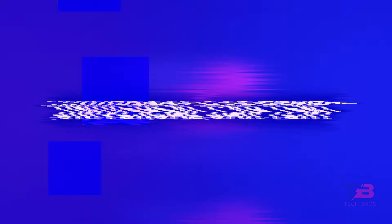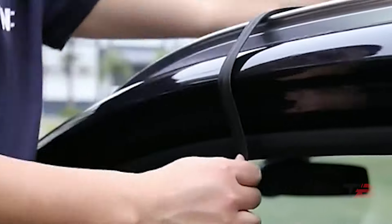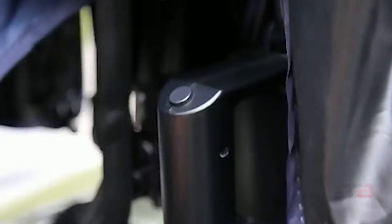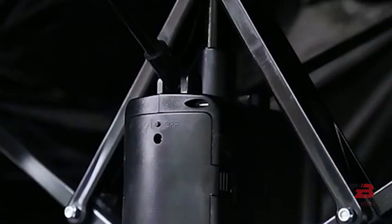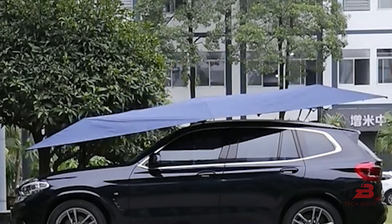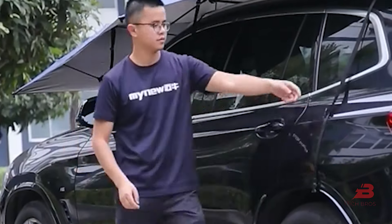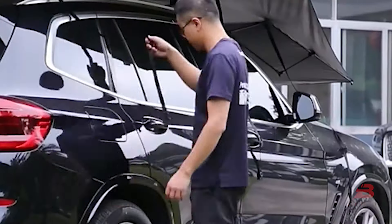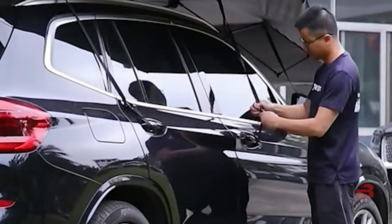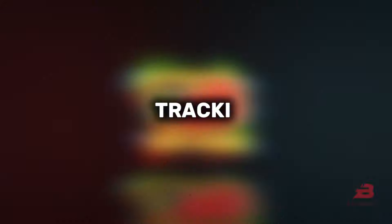10. Universal Car Tent. Show your car some love and protection with the Car Umbrella. This shield attaches to your parked vehicle, safeguarding it from weather damage and dust. Its reflective material aids in cooling the car's interior by up to 77 degrees Fahrenheit, reducing emissions and potential health hazards. Equipped with anti-theft features, it's a versatile and protective addition to your vehicle.